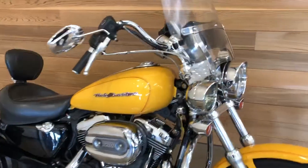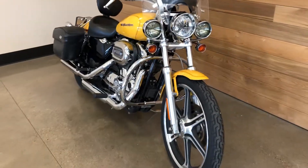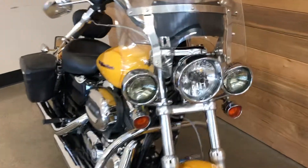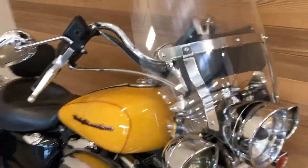2007 XL 1200 Custom — wow, this bike's tricked out. Chrome, yellow — look at those triple headlights. They've turned this thing into a mini touring bike with a detachable windshield.